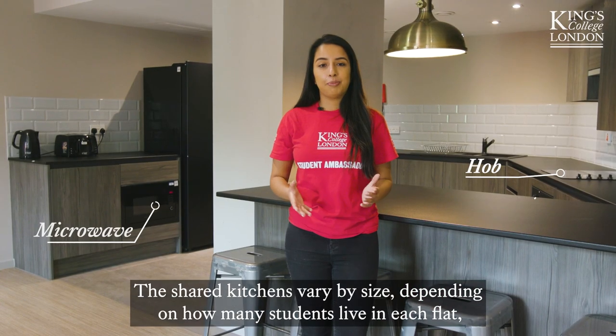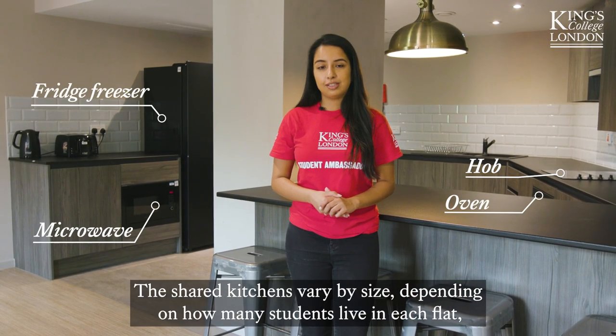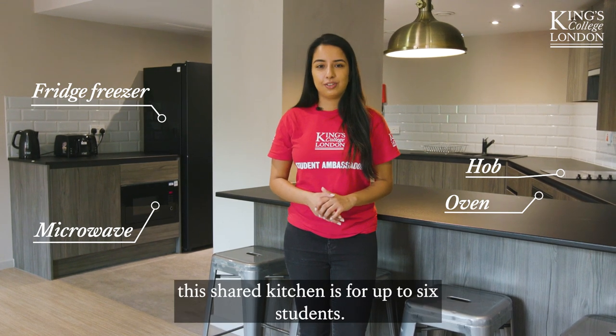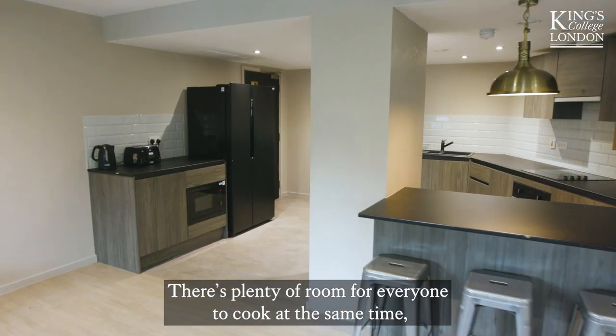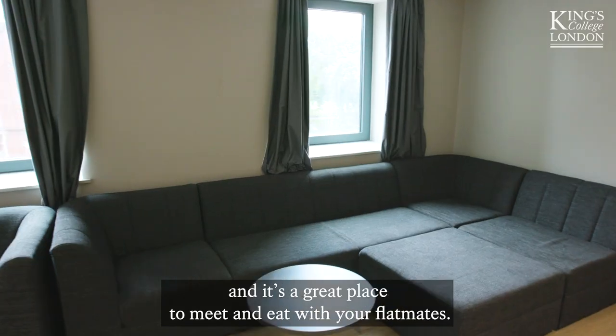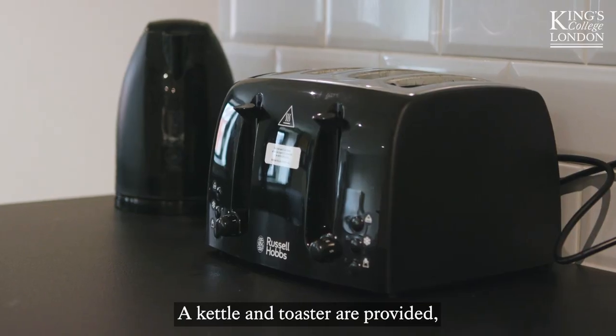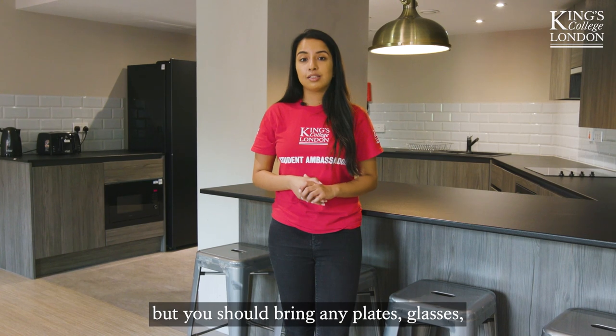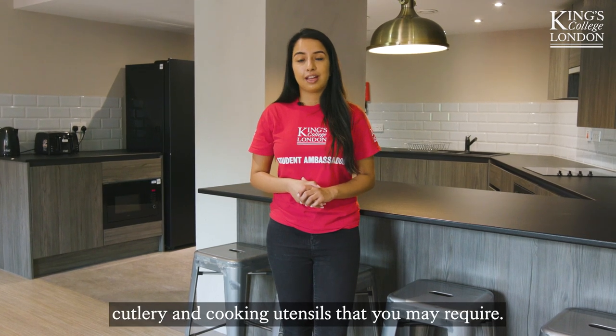The shared kitchens vary by size depending on how many students live in each flat. This shared kitchen is for up to six students. There's plenty of room for everyone to cook at the same time and it's a great place to meet and eat with your flatmates. A kettle and toaster are provided, but you should bring any plates, glasses, cutlery and cooking utensils that you may require.